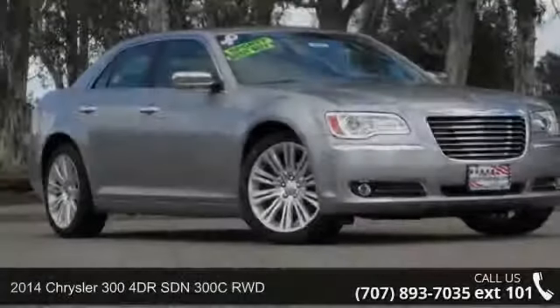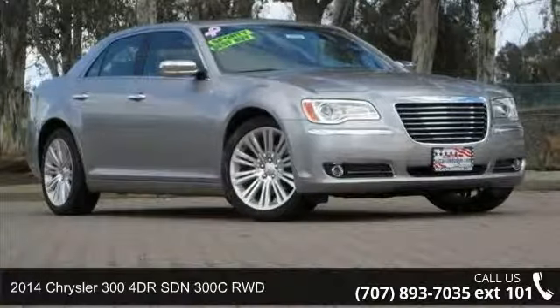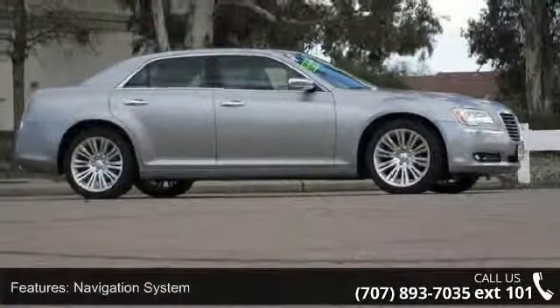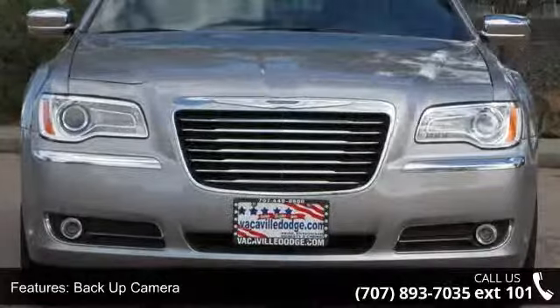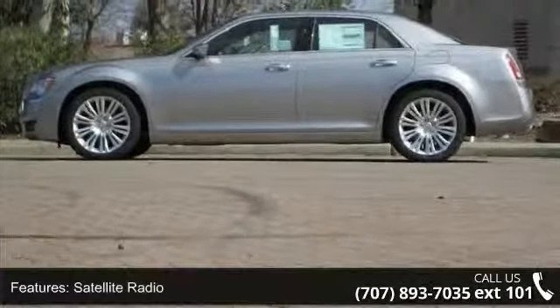Check out this 2014 Chrysler 300. If you are looking for an automobile with great features, look no further. Enjoy these notable features: ambient light package, heated driver's seat, cargo light, dual airbags, split bench seats, cargo mat, and auto express down window.